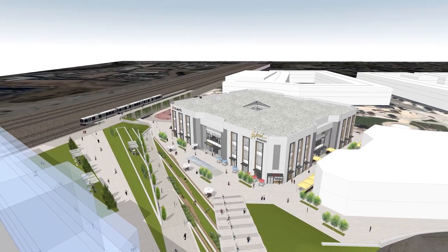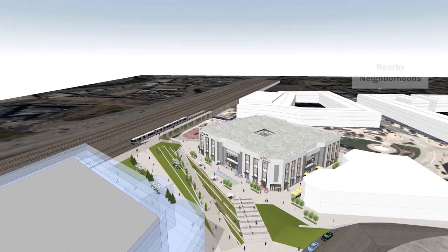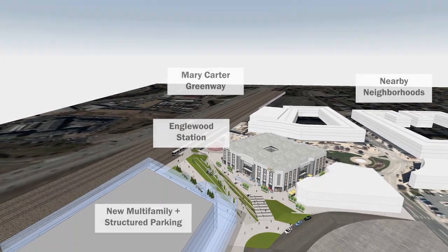At the neighborhood level, imagine improved bicycle and pedestrian access through City Center, supporting better connections to nearby neighborhoods, the Mary Carter Greenway, the Englewood Light Rail Station, as well as potential new developments and structured parking.